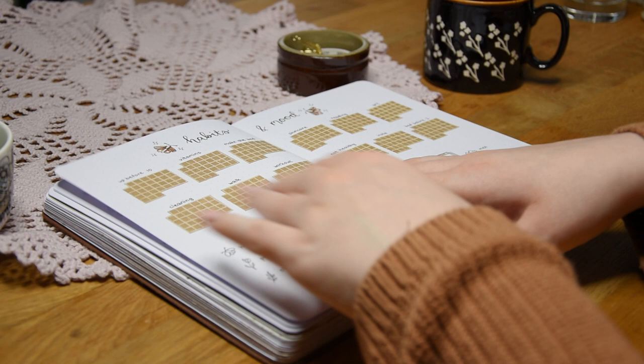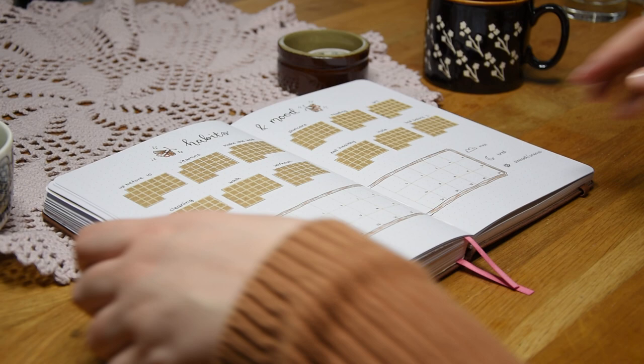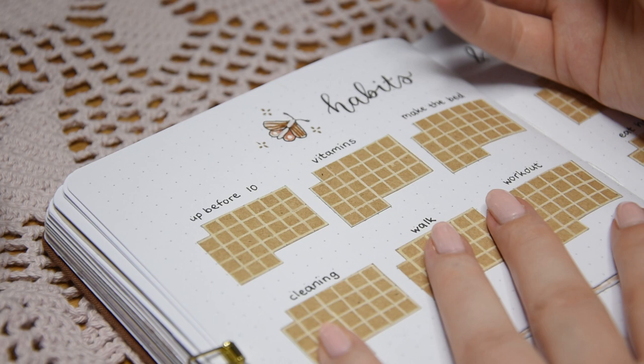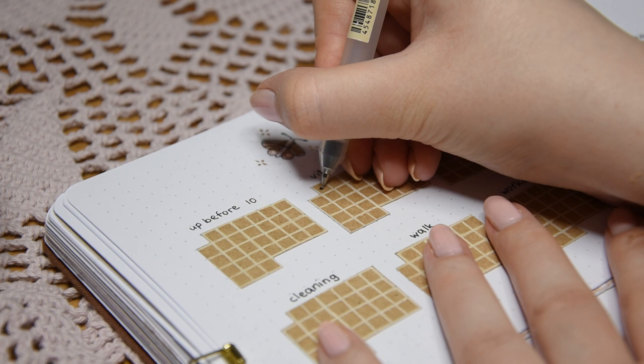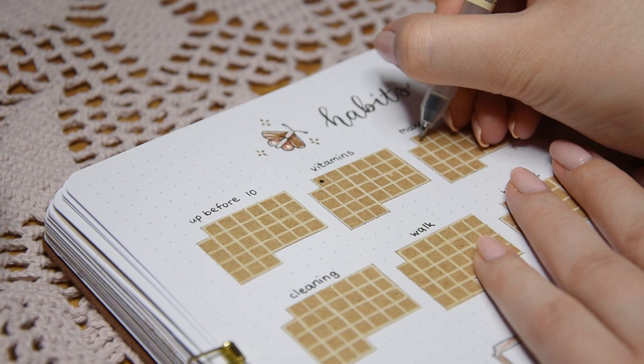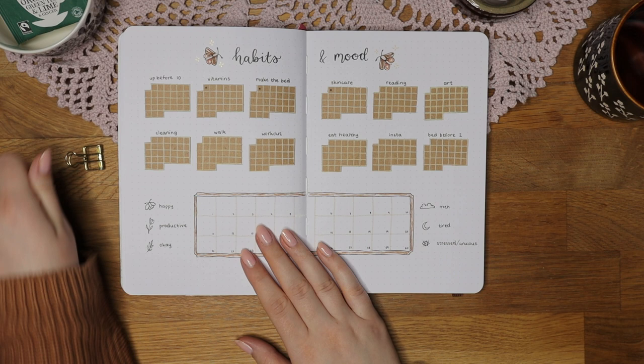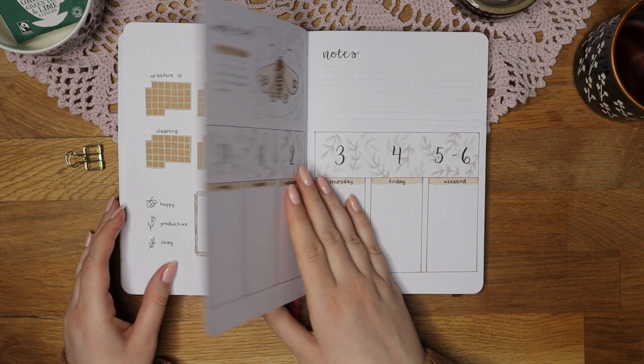Now that I've planned my weekly schedule, I move on to filling my happy tracker and this is how I usually start my bullet journal routine. I like to bullet journal each morning when I'm having breakfast and fill in the rest in the evenings. The first habits in my list are the ones I try to do every morning, like taking my vitamins and making my bed. It's okay if you skip some days in your tracker — the goal is to do your best and not to be perfect.